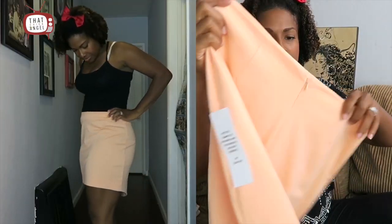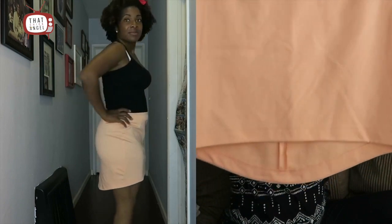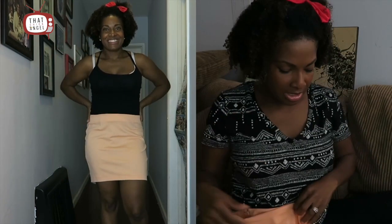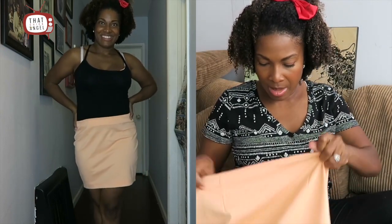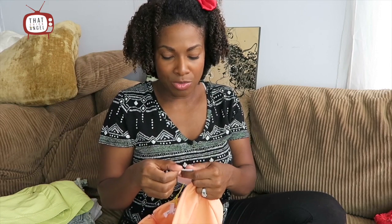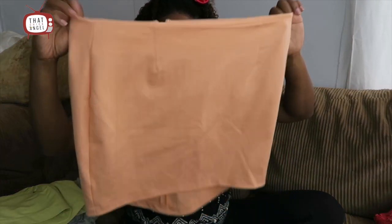I bought a peach skirt for two dollars and what I really like about it is that it's longer in the back — it has a little bit of a train. This one is actually BCBG Generation, so I got some Maxazria and some Generation pieces. This was originally a fifty-eight dollar skirt that I got for two dollars. Get out of town!